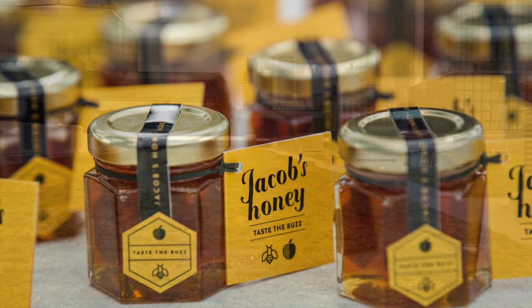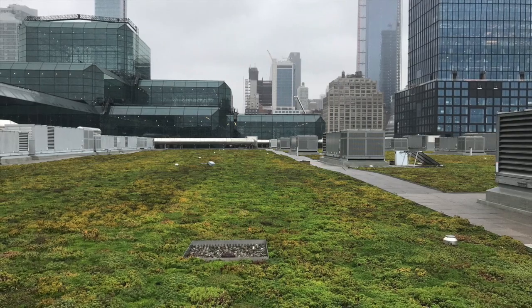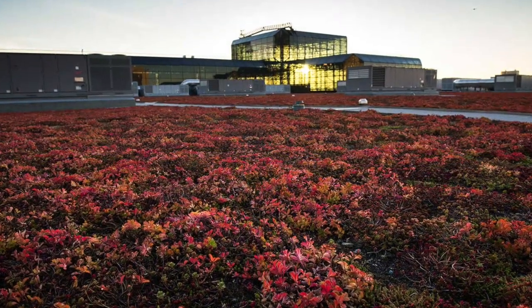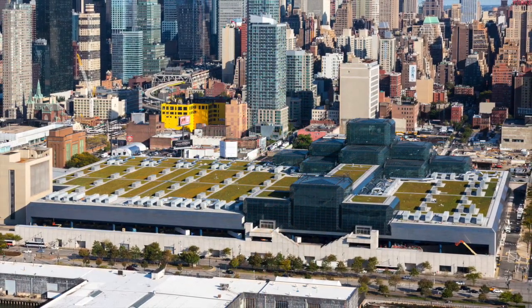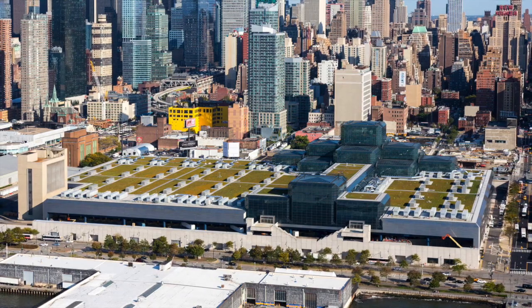An October 2018 study concluded the average amount of rainwater retained on the green roof is 77%. The authors said this particular green roof appears to be more than 18 times as cost-effective as a subsurface cistern would be for managing an equivalent volume of stormwater in midtown Manhattan.